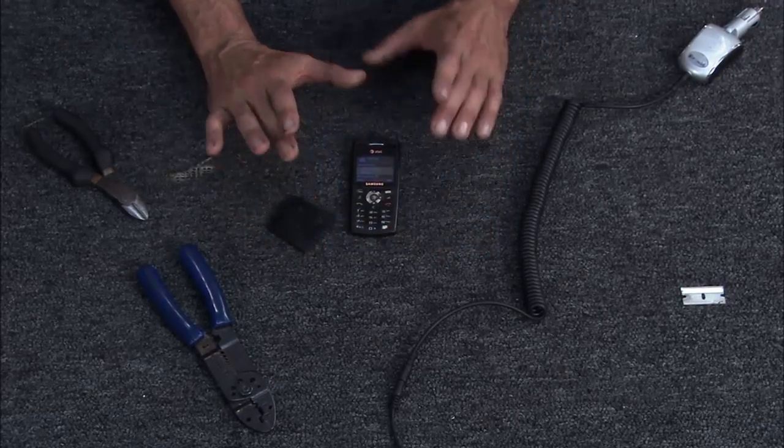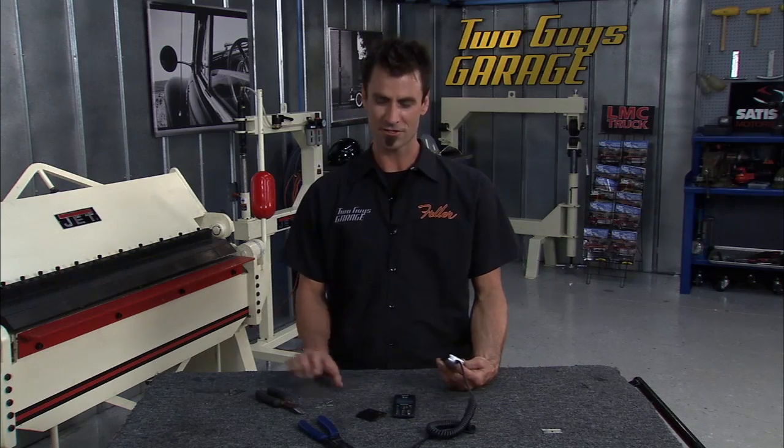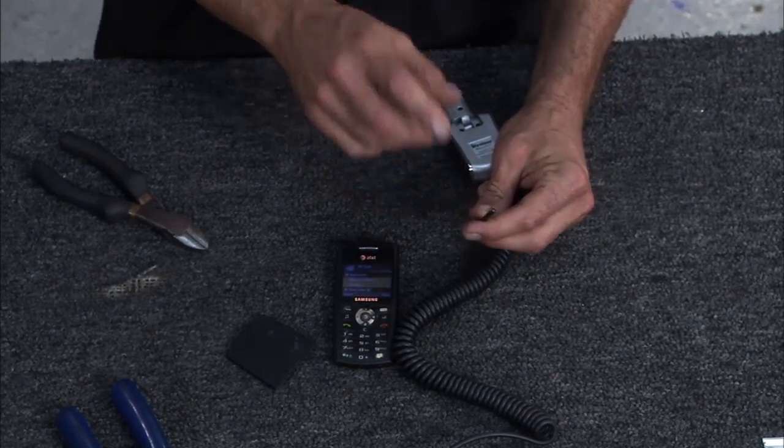Here's what you do. Get your 12-volt charger and snip it off. You're going to pull these wires out and hardwire it in so that it's on all the time, so you've got juice always going to your phone.